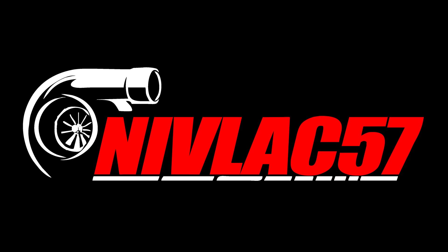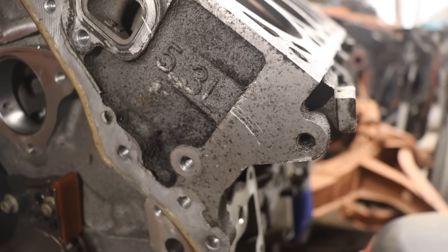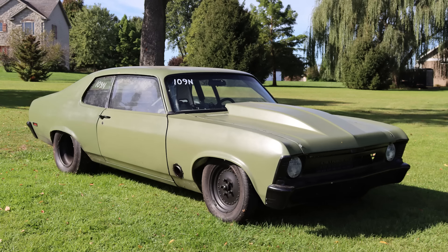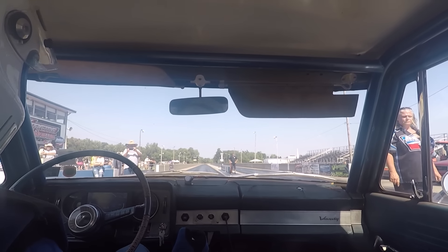This time on the Nivlak 57 YouTube channel, it's 180-degree header versus equal length. Small engine versus big engine. Chevy versus Studebaker. Father's car versus son's car. You pay for the whole seat, but you'll only need the edge.